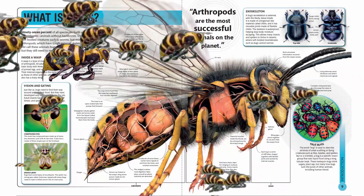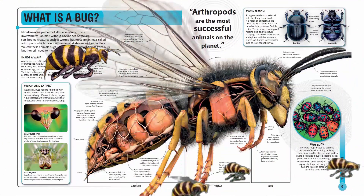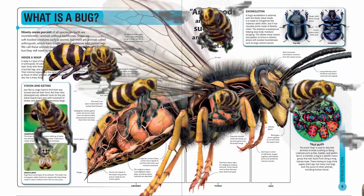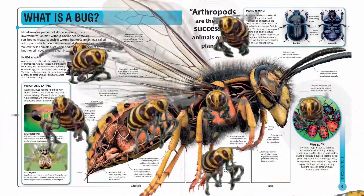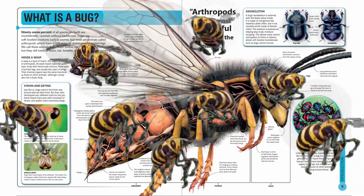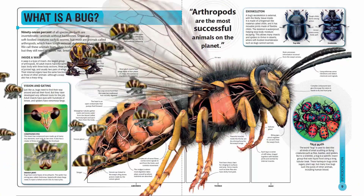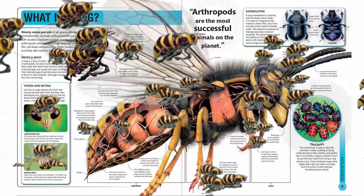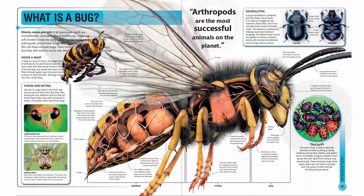Arthropods are the most successful animals on the planet. A bug's exoskeleton is external, with the fleshy tissue inside. It is made of a fingernail-like material called chitin, and it has movable joints made of flexible chitin. The skeleton is waterproof, helping stop body moisture escaping. This allows many insects and spiders to thrive in deserts, where soft-bodied invertebrates such as slugs cannot survive.